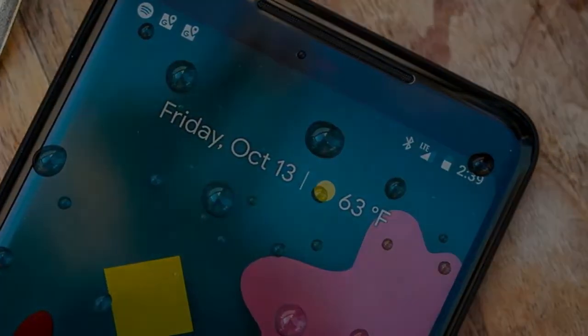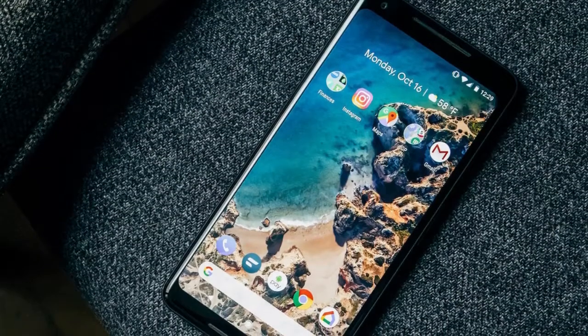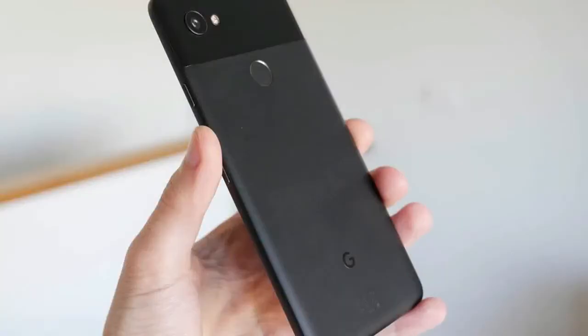You get the same everything with the Pixel 2 that you get with the XL, or mostly everything. That includes the top-end Qualcomm chipset, the industry-leading camera, and the stereo speakers, but leaves out the taller 18:9 display and with it some of the battery capacity.